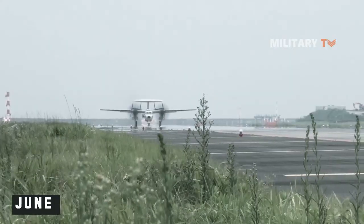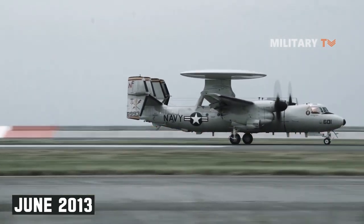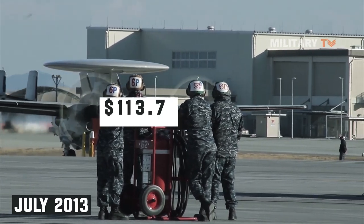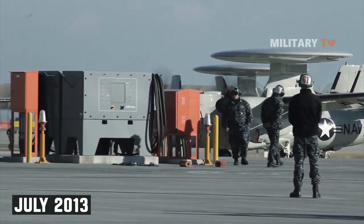In June 2013, the 10th E-2D was delivered to the Navy, with an additional 10 aircraft in various stages of manufacturing and pre-delivery flight testing. In July 2013, Northrop Grumman was awarded a $113.7 million contract for five full-rate production Lot-2 E-2D Advanced Hawkeye aircraft.